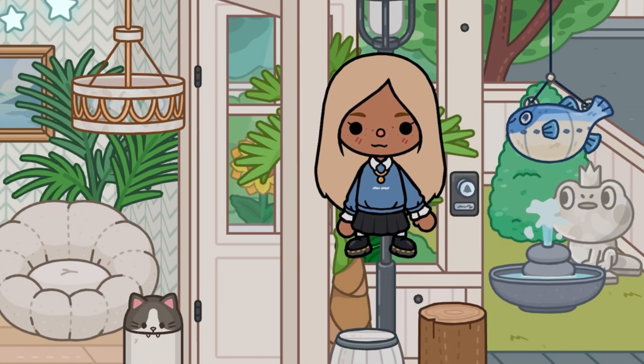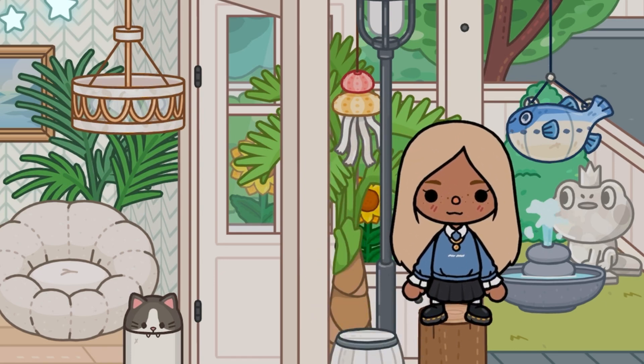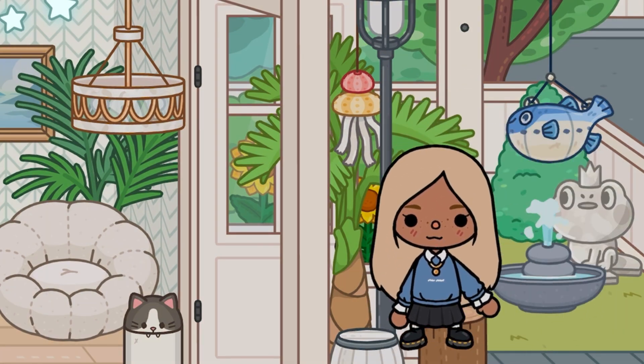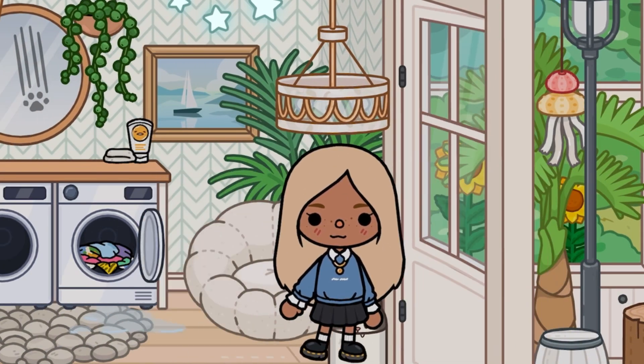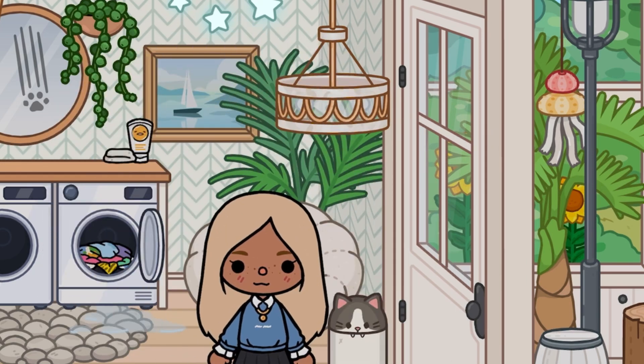You can have a little log thing to sit on. There's this cute fish lamp and a water fountain, and I think it's just designed really cutely. And then this is what you see when you first step into the house.